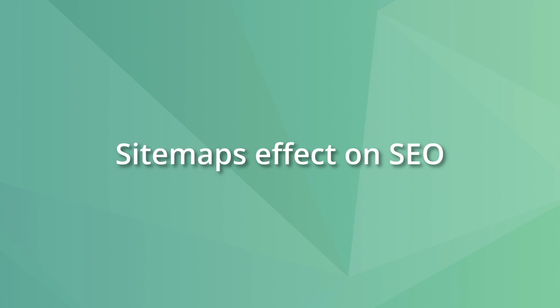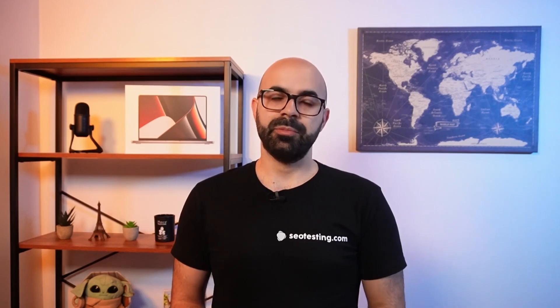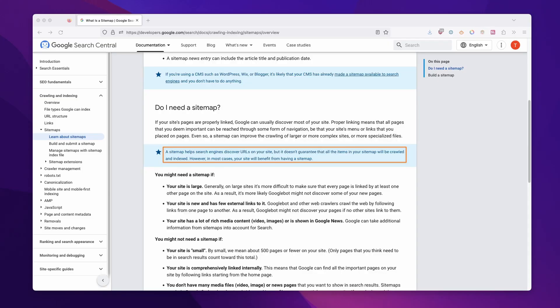Now let's talk about the effects of sitemaps on SEO. The first and probably the most important thing is that sitemaps are not a ranking factor. Having a sitemap does not guarantee the page will be indexed. Google employees said that links are still the primary discovery method, not sitemaps. And sitemaps help Google be more efficient at crawling. So while XML sitemaps won't guarantee indexing or good rankings, there are some benefits to using them.